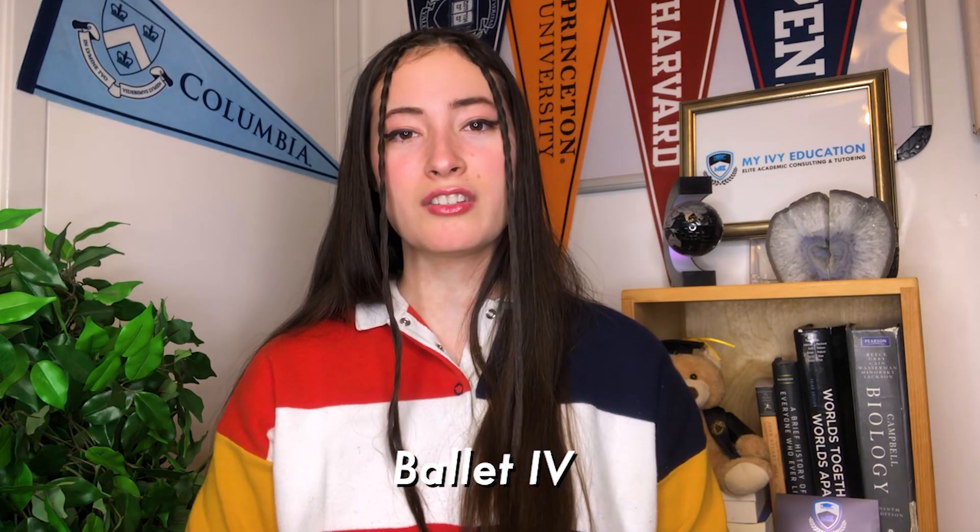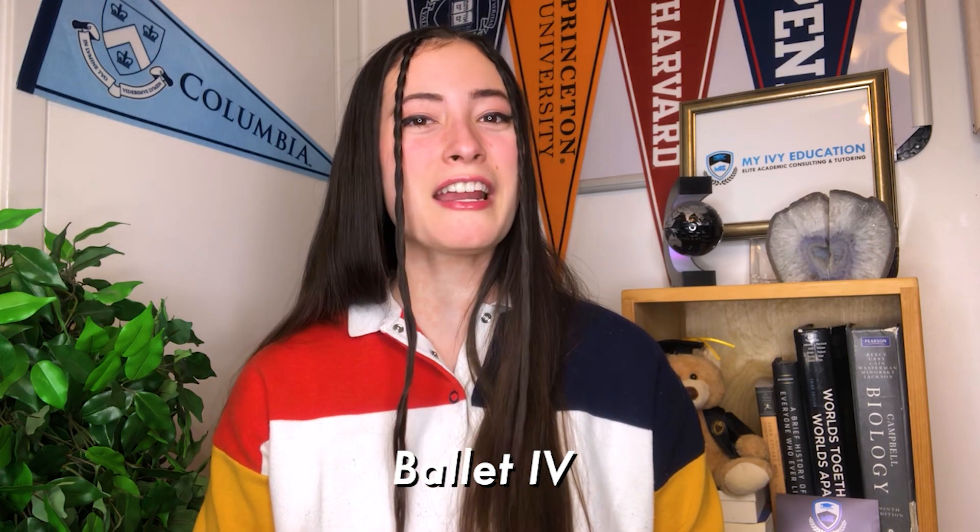I'll probably take ballet again next year because I love the teacher — she's hilarious and darling. Ballet teachers get a bad rap for being mean and scary, but she's the kindest I've ever had. I might also add ballet five next year. It forces me to exercise, especially during quarantine, which I feel is so important. That's why I'm taking both ballet and acting — to stay healthy and not succumb to being sedentary in quarantine.